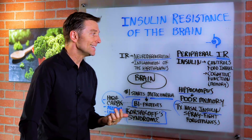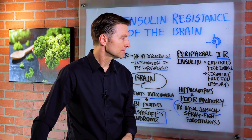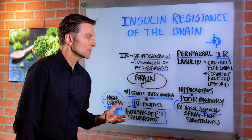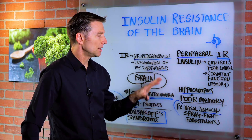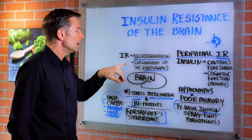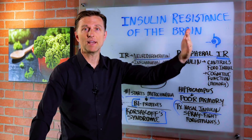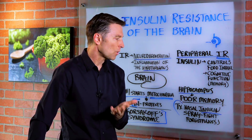In the brain, insulin controls your food intake, your metabolism, your set point, and it's also intimately involved with cognitive function and memory. When there's too much insulin or sugar in the brain, you're going to have destruction of various parts of the brain — neurodegeneration, inflammation of the hypothalamus, destruction of the hippocampus, which is the structure in the brain that acts as a relay switch into your database, your file cabinet of memory. So you're going to get dementia and poor memory.